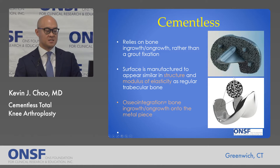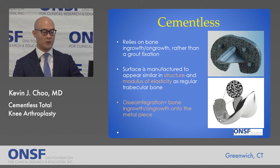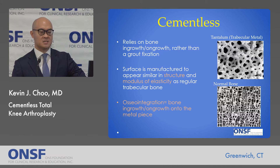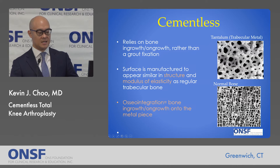So what is cementless knee replacement? It relies on a biologic process known as bone ingrowth or ongrowth rather than grout fixation. The surfaces of the metal are manufactured to appear similar in structure and stiffness to regular bone, so when bone is placed against the implant, it sees it like bone and essentially grows into it — a process known as osseointegration. If you look at these implants under an electron microscope, they're made to mimic normal bony trabeculae. A commonly used porous metal called tantalum or trabecular metal closely resembles normal trabecular bone, with porous crevices that encourage ingrowth and ongrowth.